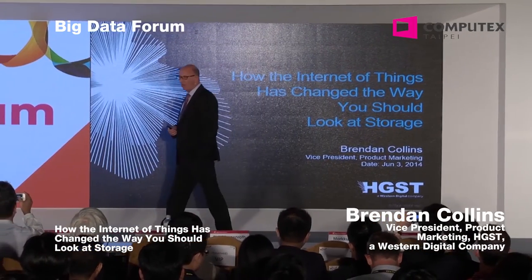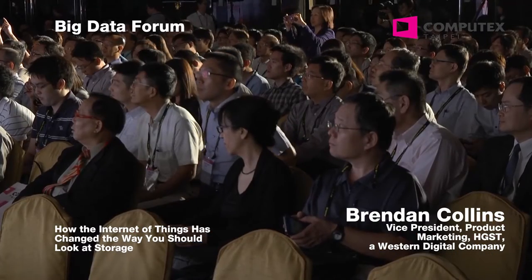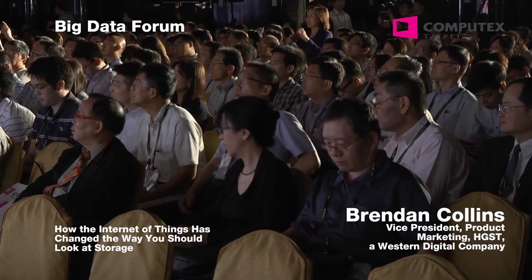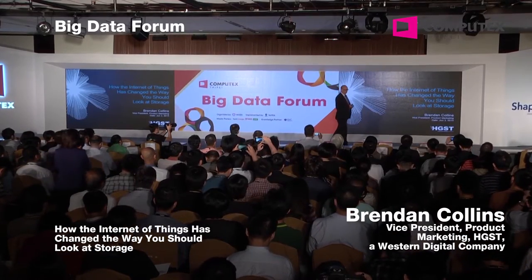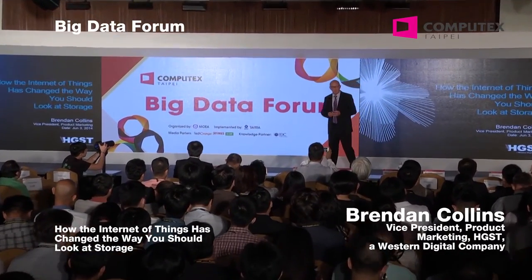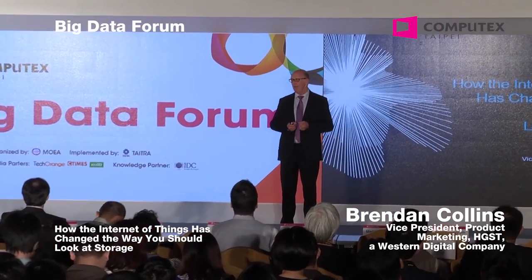Even though this is a big data forum, I'm going to be talking about the Internet of Things and how the Internet of Things relates to big data. Because when you combine both of those factors, you get a big multiplier in storage growth. I come from HGST, and what we do is supply HDDs and SSDs to the data center.